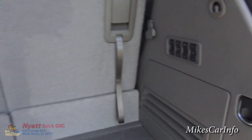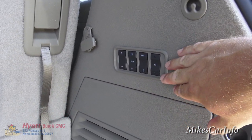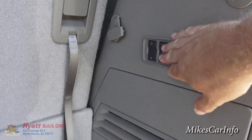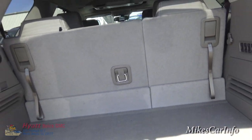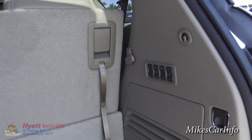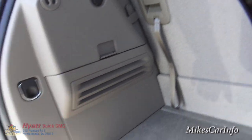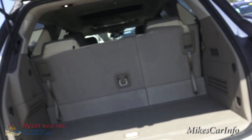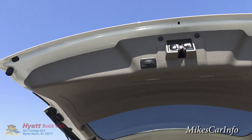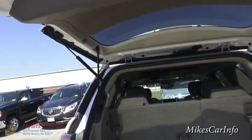The Denali package includes the ability to adjust the radio from back here — you have the volume button, source selection, and you can choose stations or tracks from the rear. There's also a 12-volt power supply in the very back, and tie-down points for a cargo net. To lower the tailgate, you can push the button here or use the key fob, and it will lower by itself.